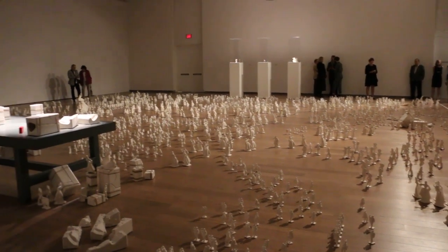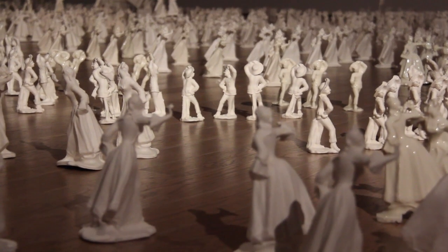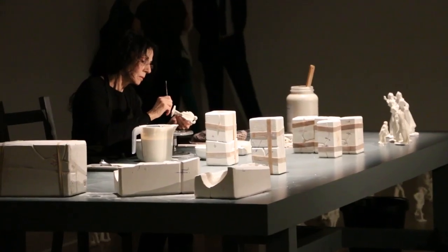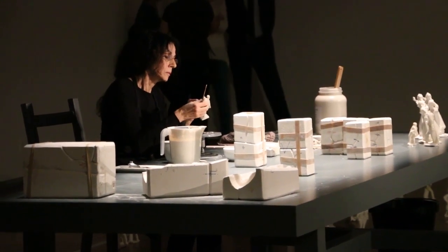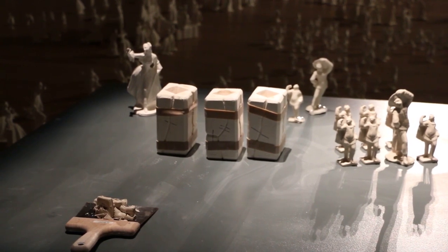What Claire did is she took these three originals and she made, in her studio with some other makers, over 2,000 of these figurines. The last important component of the exhibition is the workbench, where sometimes you'll see a maker at work making more figurines, or you'll also see the workbench empty, the work at rest.